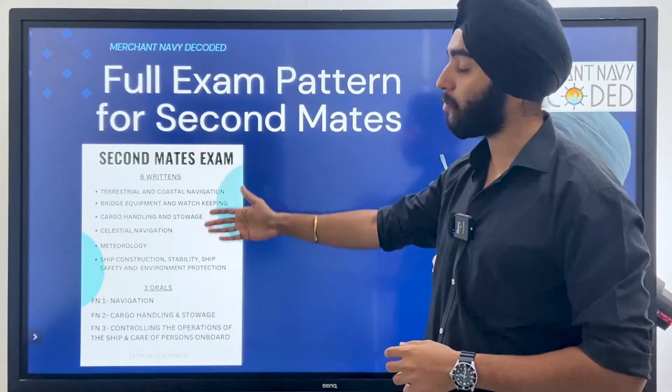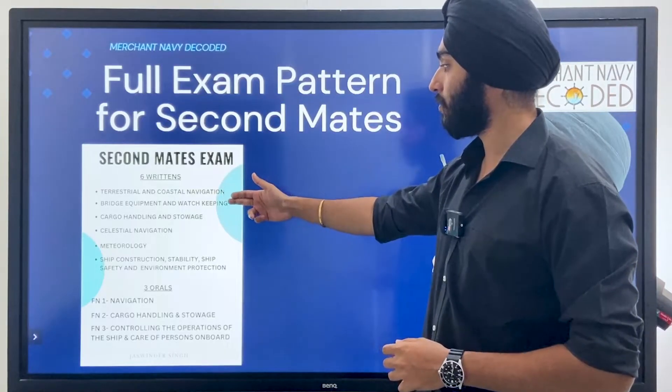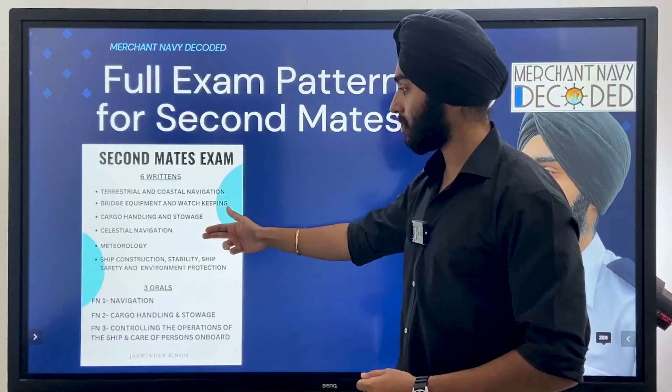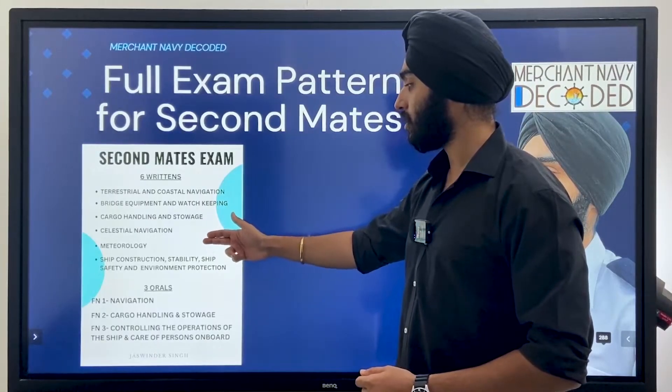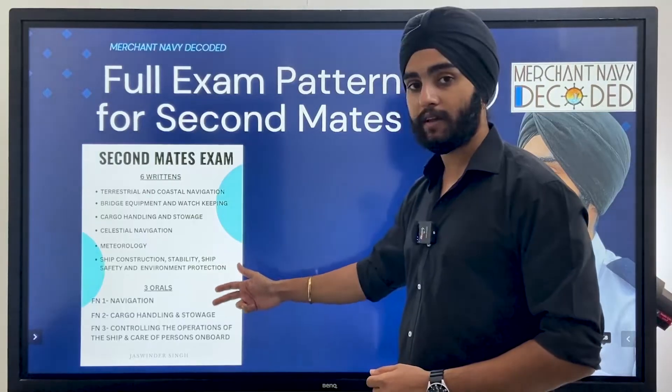In this exam, we have six written returns followed by three orals. The six returns cover: Terrestrial and Coastal Navigation, Bridge Equipment and Watchkeeping, Cargo Handling and Storage, Celestial Navigation, Meteorology, Ship Construction and Stability, and Ship Safety and Environment Protection.